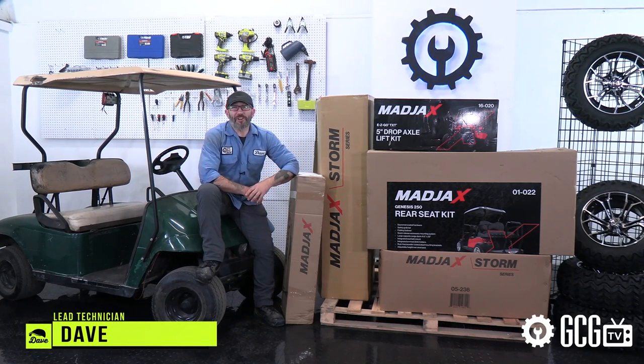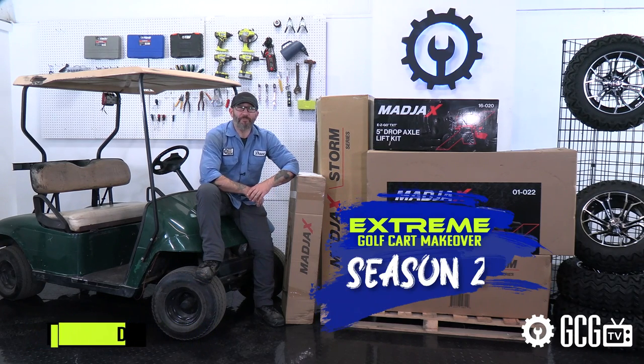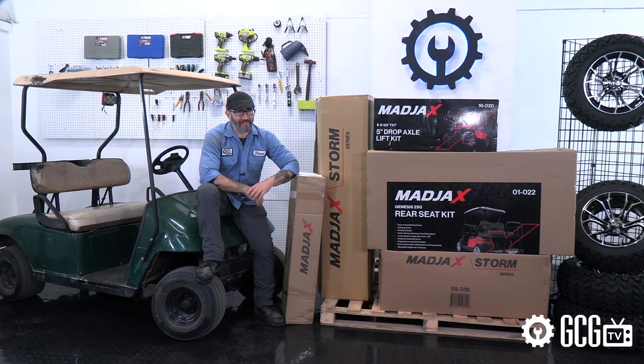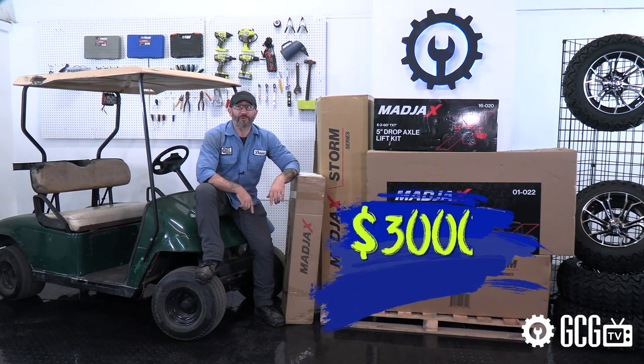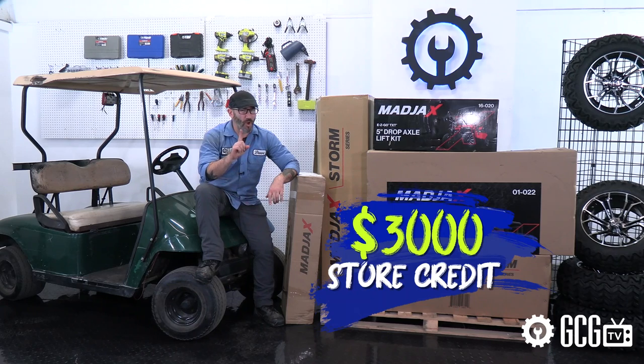Hey, it's Dave from Golf Cart Garage, here to give you the heads up that Season 2 of our Extreme Golf Cart Makeover and $7,000 Sweepstakes is coming to GCGTV this spring. We're doubling the fun for Season 2 with double the monthly giveaways and another $3,000 store credit grand prize to one lucky winner so they can make over their own cart.